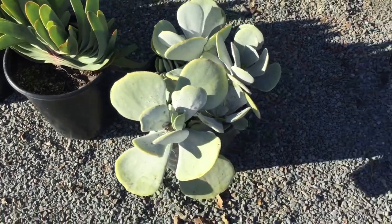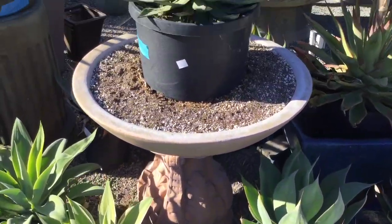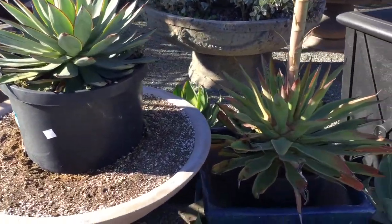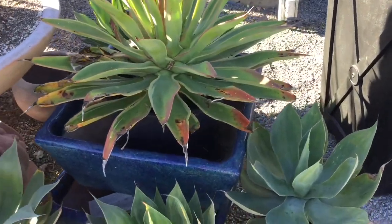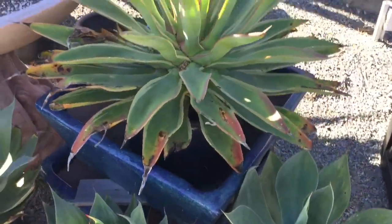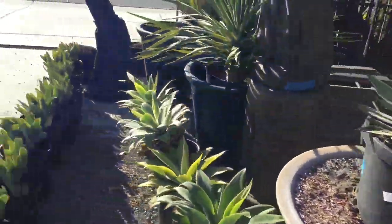Nice cotyledon here, and various agaves. That one's flowering — it's monocarpic, so that head will die. I don't see any babies on it. All right, we'll go to the other side of the bed.